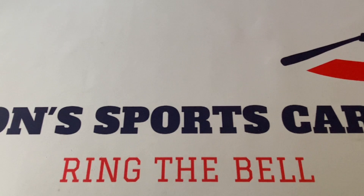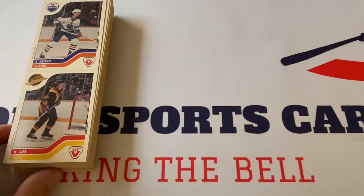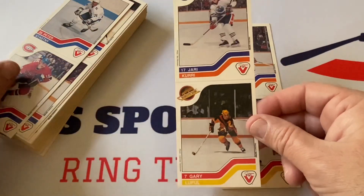This one opened up a lot better, a lot nicer. Can we find that Gretzky in this batch? Let's see — got Kevin Lowe and Jim Neal, another Jari Kurri and Gary Lupul, Peter Stastny and Mario Tremblay.